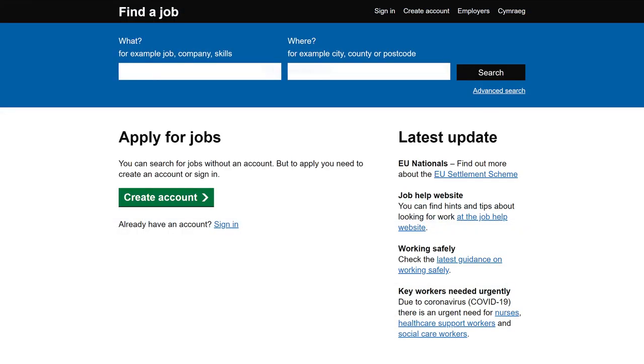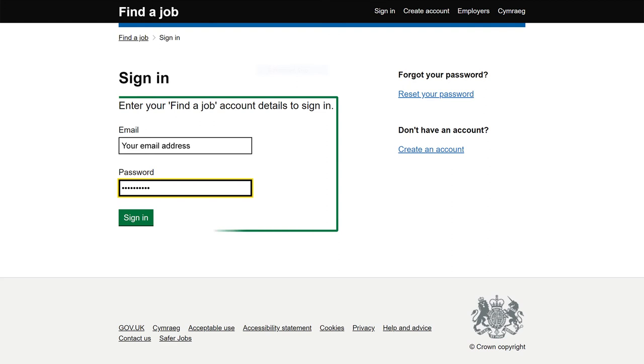To choose your favourite jobs on the Find a Job website, click on the sign in link at the top of the page. Enter your email and password, then click on the sign in button.